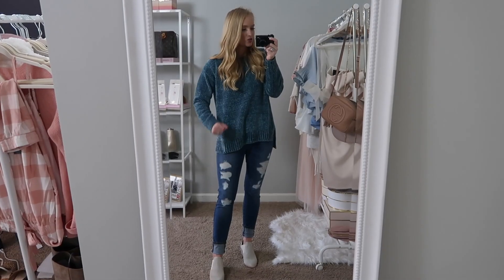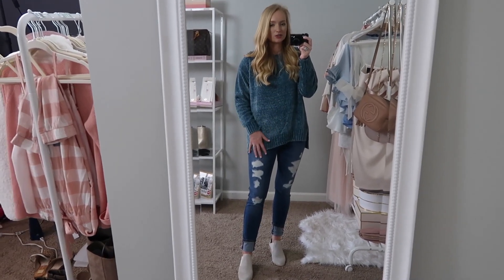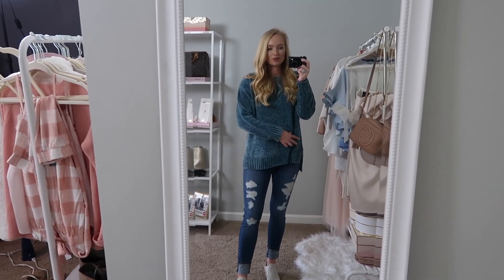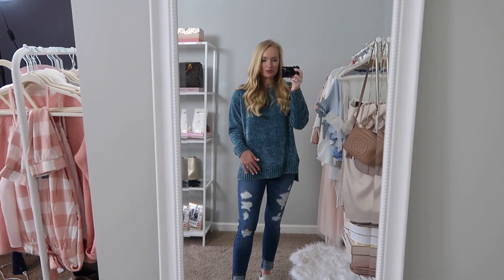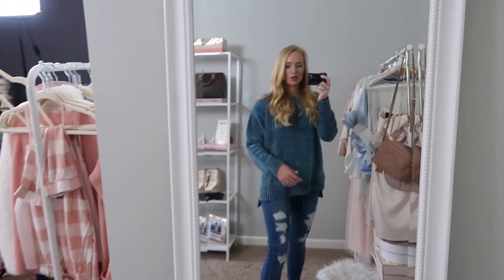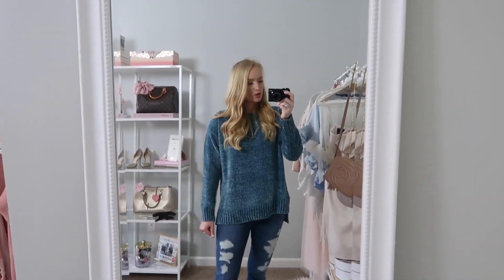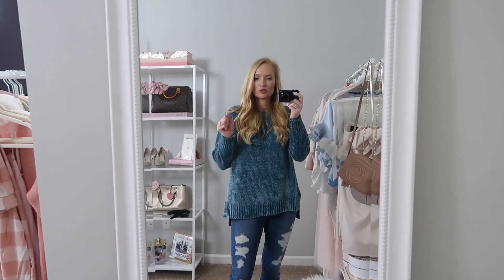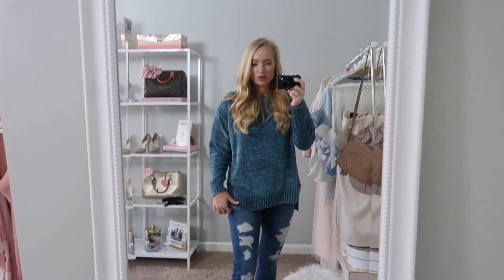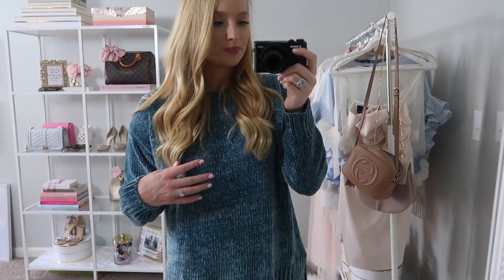The next sweater is chenille — if you haven't felt it, you have to. It's so cozy. This is actually the first chenille sweater I've seen that is long enough. Most chenille sweaters I see are cropped, but I love the length on this one. You can actually get away with wearing it with leggings. I sized up to a medium just to keep it cozy and effortless. I also like the ribbed detail. I'm a big fan of the color — it's like a seafoam teal green blue, something different you wouldn't see on every fall piece.